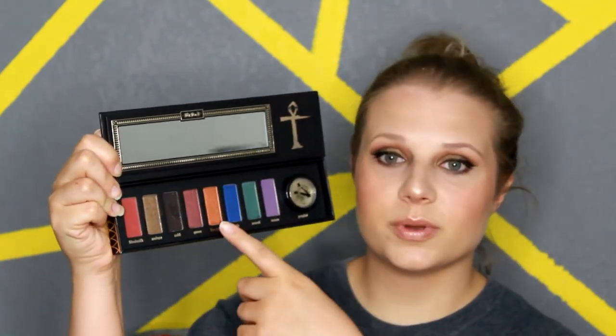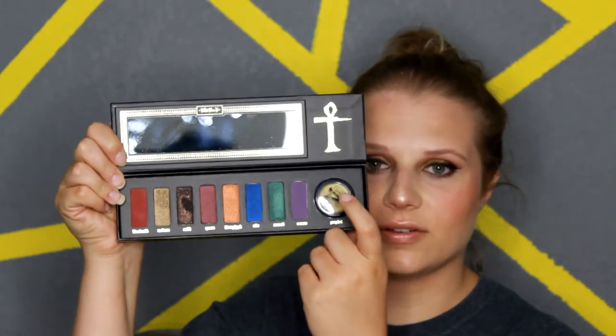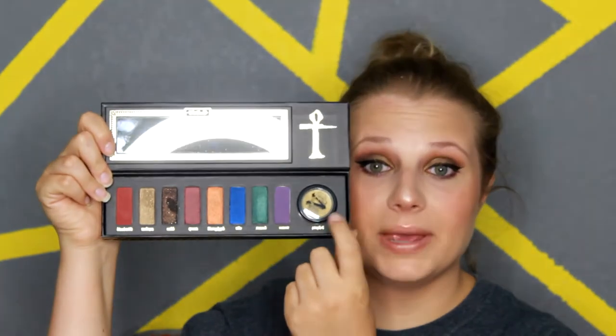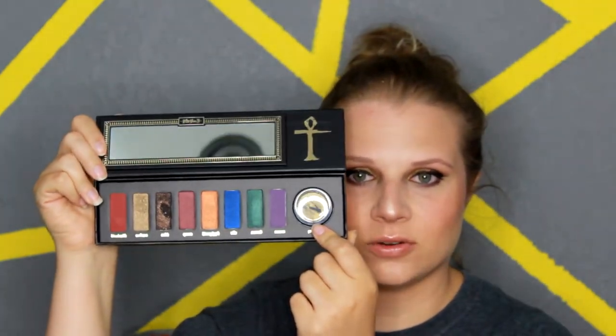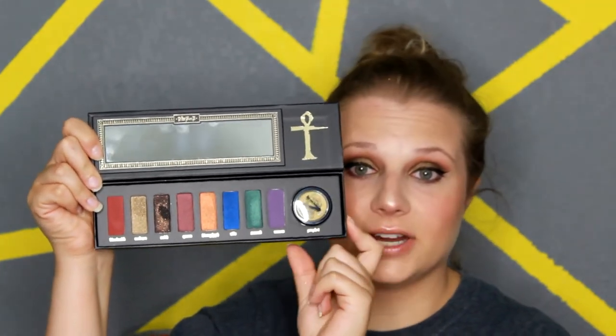oranges, blues, purples, greens — all kinds of different pretty shades. There is also a pigment in this palette, which is very neat and a little bit different than normal. This palette is very, very pretty. They're very pigmented — it's what I'm wearing on my eyes right now.